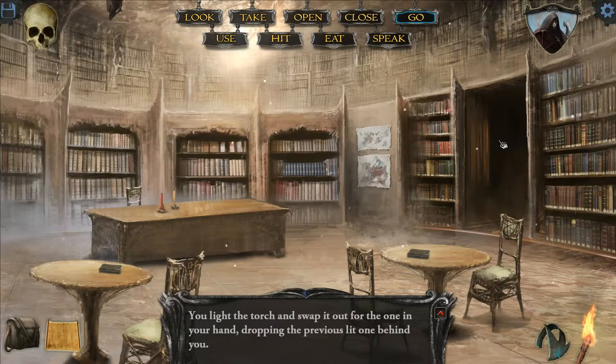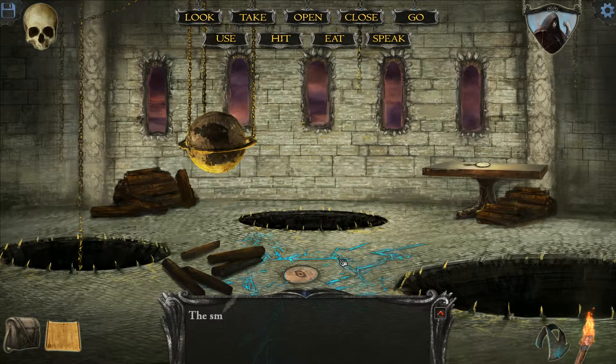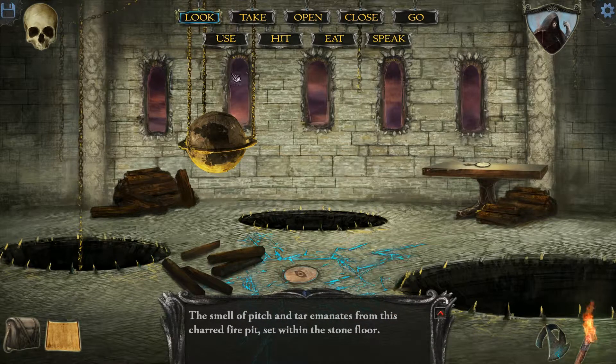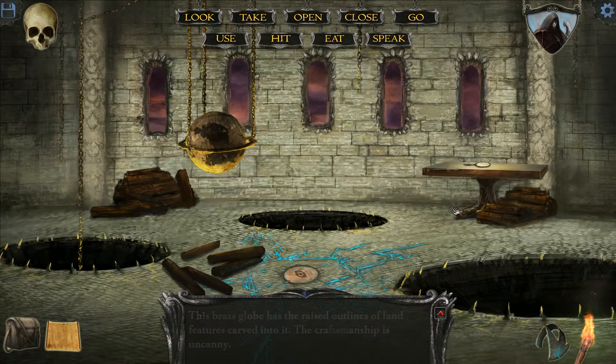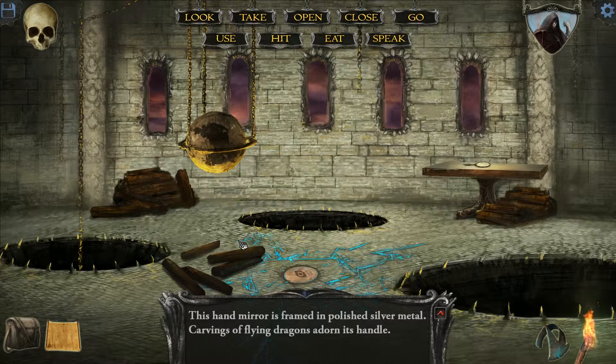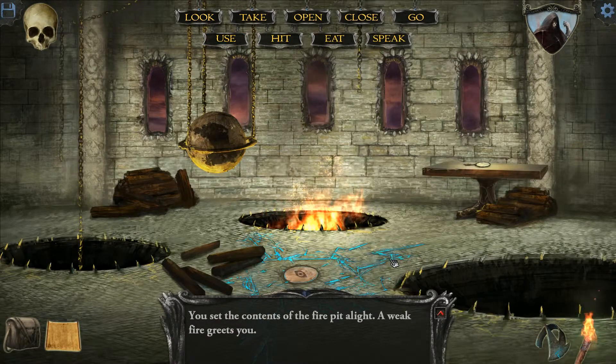We're going through here. Oh my, this reminds me of a room in the original Shadowgate but I don't remember what to do in here. I'm looking around first. The smell of pitch and tar emanates from this charred fire pit. This brass globe has raised outlines of land features carved on it — the craftsmanship is uncanny. There's also a hand mirror framed in polished silver with carvings of flying dragons. Common sense would say we put the lit torch in the fire pit — you set the contents of the fire pit alight. A weak fire greets you.